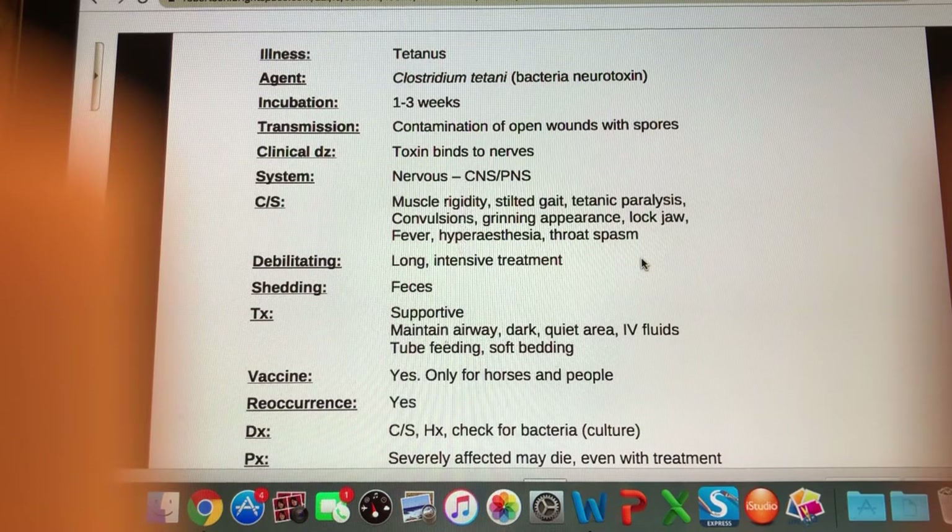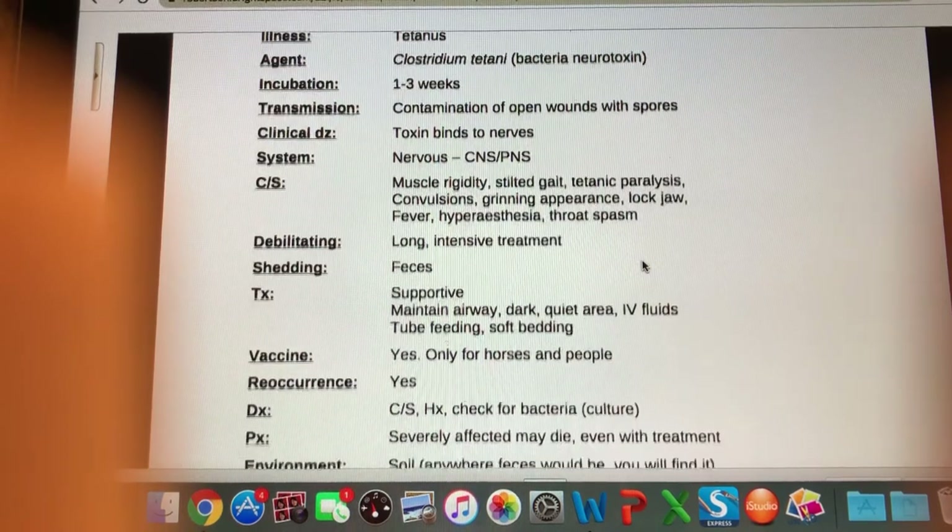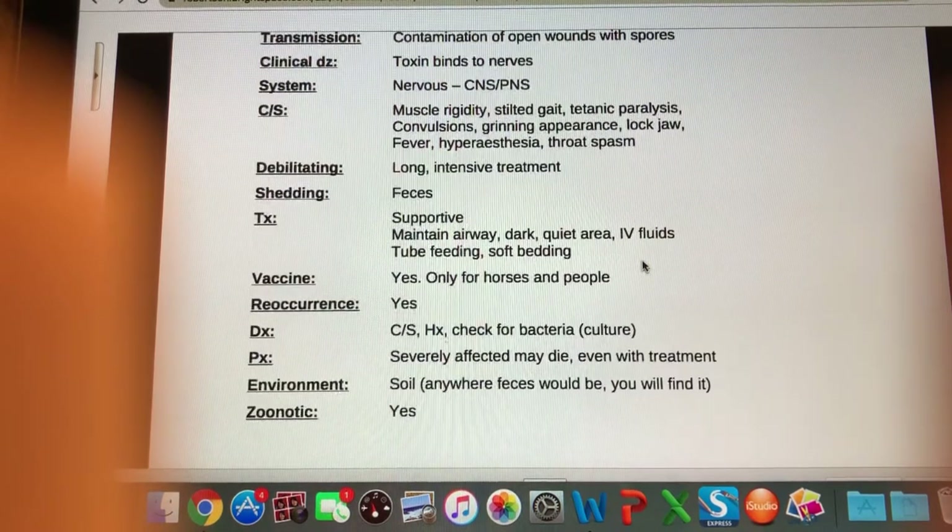Additional signs include a grinning appearance, lockjaw, fever, hyperesthesia — which means increased or excessive sensation, so they're really sensitive to any kind of sensory input — and throat spasms. Is it debilitating? Yes, it's a really long and intensive treatment. Honestly in animals we're probably just going to euthanize. Shedding occurs in the feces, and the bacteria leaves spores that can cause tetanus.